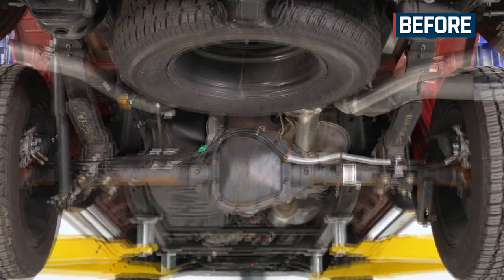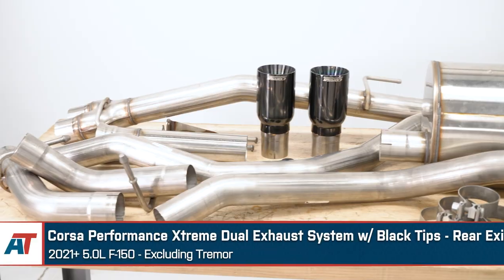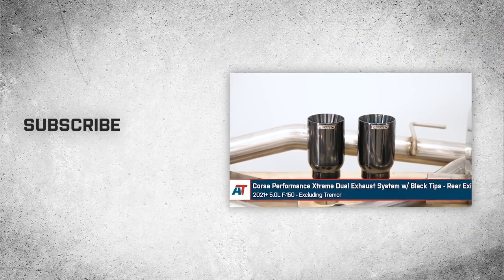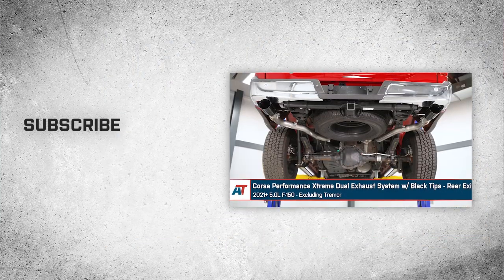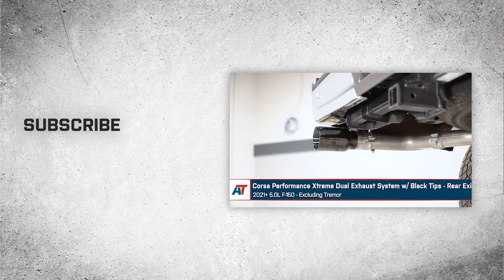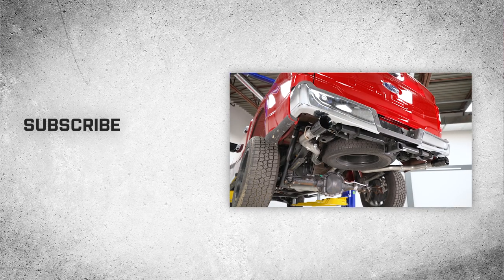That wraps up this review and install of the Corsa Performance Extreme dual exhaust system with black tips, rear exit, for your 2021 and newer 5.0-liter F-150 excluding the Tremor. Thank you for watching, and for all things F-150, keep it right here at americantrucks.com.